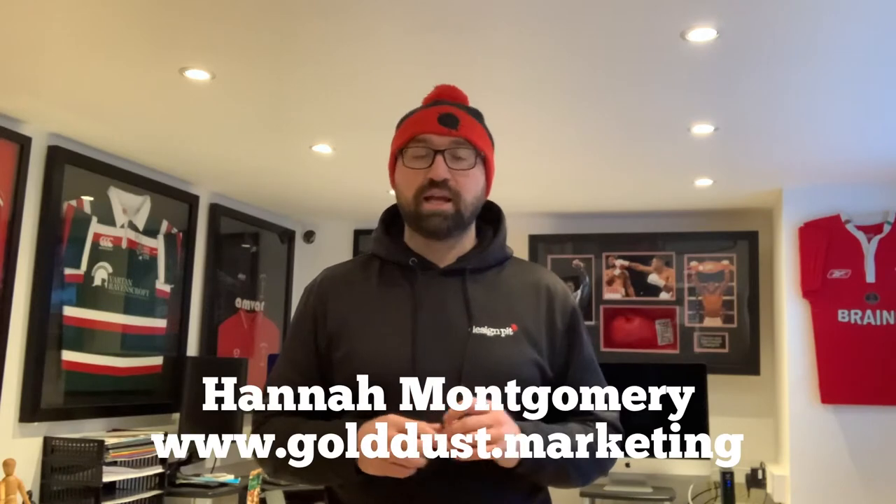Morning everybody, it's Gareth here from Design Pit. This morning we've had a topic sent in from Hannah Montgomery of Gold Dust Marketing. She's asked me what I perceive to be one of the best logos of all time and what makes a good logo, so I'm going to talk about that today.